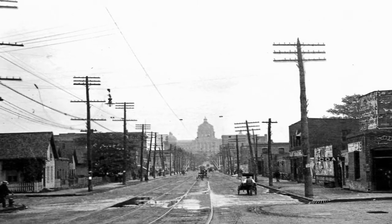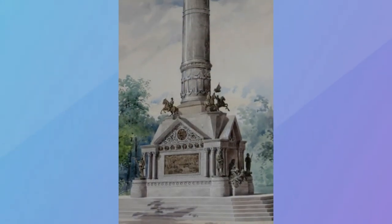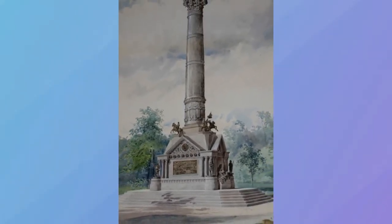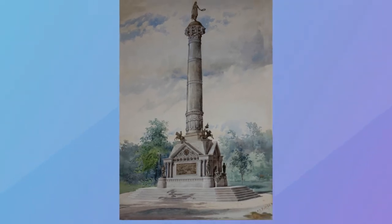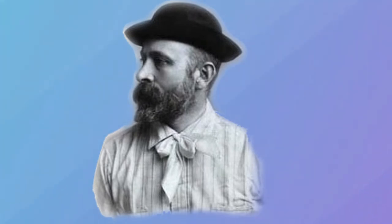Forty-eight plans were submitted. The design by Harriet Ketchum from Mount Pleasant, Iowa, won the competition. Ketchum's design was criticized, and she revised the design before her death in October of 1890. The 24th General Assembly approved Ketchum's design in 1892, and Carl Rall Smith was hired in 1894 to carry out Ketchum's design.